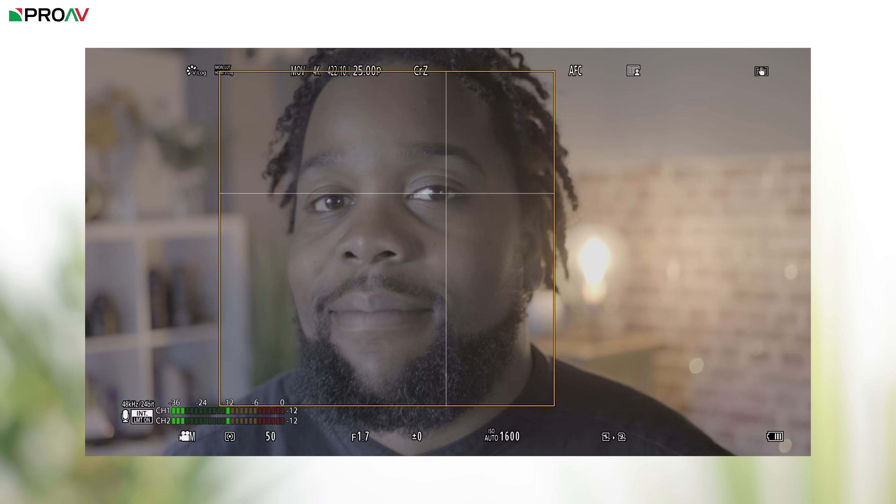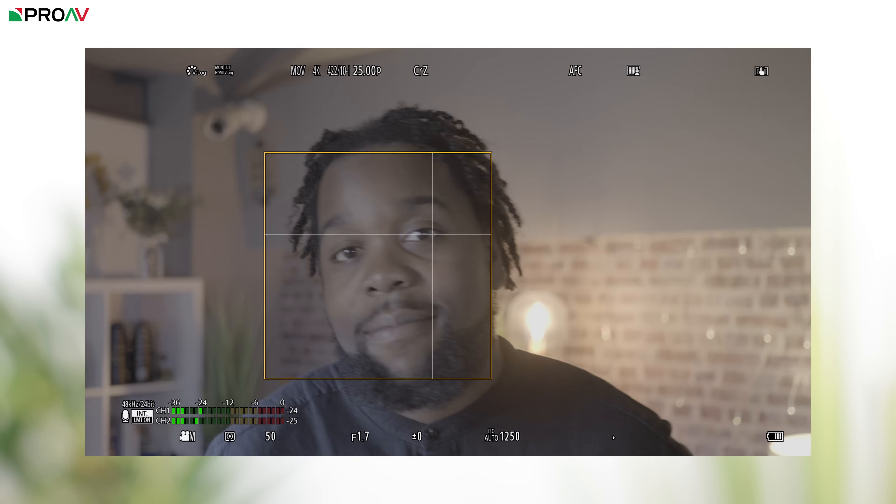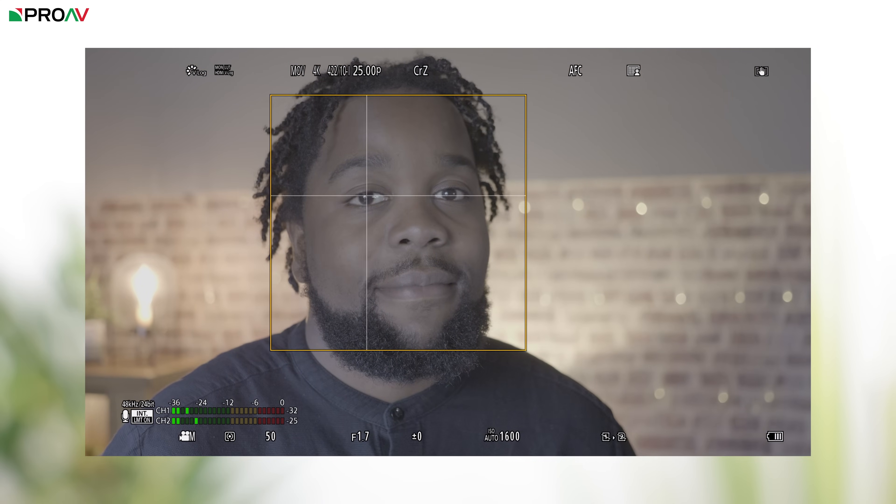This is a feature I want to see come to every single camera on the market. The next big feature was much more expected. Just like on their full frame cameras, they've finally added phase detect autofocus, and it's really good — it's just as good as Canon and Sony's systems. Customers have been asking Panasonic for an improved autofocus system for years, and now we finally have it on the GH cameras.